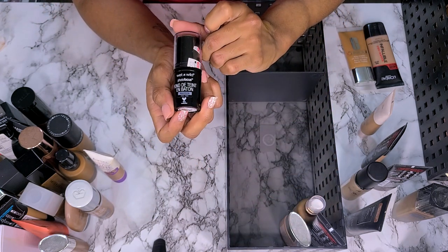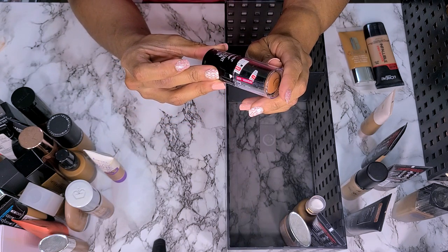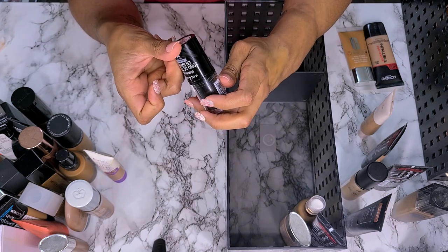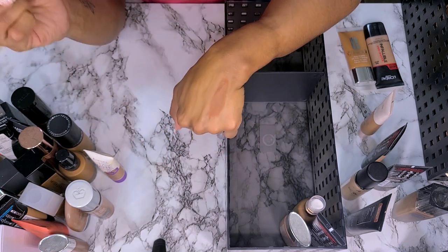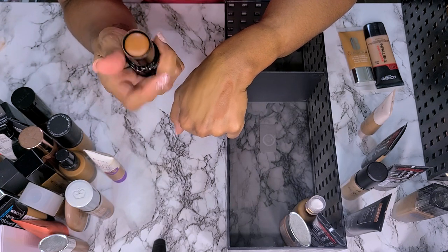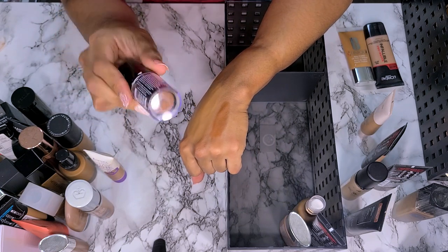Next we have the Wet n Wild Photo Focus Foundation Stick in shade Chestnut. I bought this over the summer when I was darker. I wonder if I can use this to bronze — I'm not going to get rid of it. I'm going to keep it as like a cream bronzer, but it is definitely too dark for foundation. So I'm going to move it to another drawer.